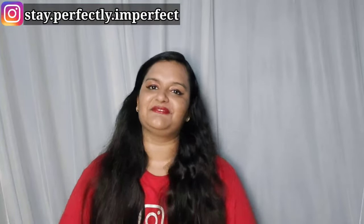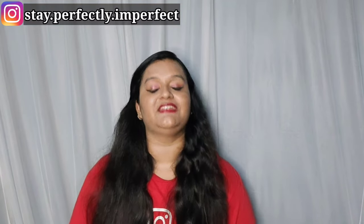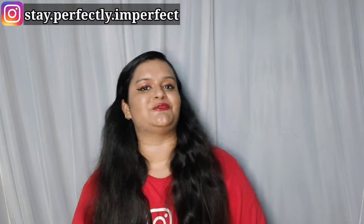Hello, hi, Namaskar. Welcome to my channel Stay Perfectly Imperfect. If you are watching this for the first time, I will give you my brief introduction.